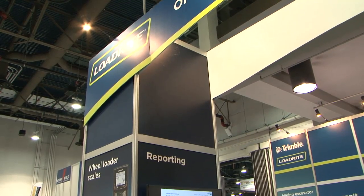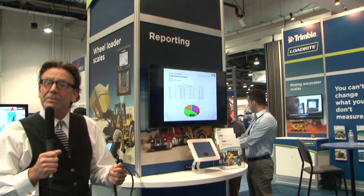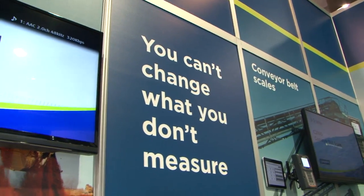Now, Simon, you've just been at a press conference with some pretty big news. I've just arrived at the Trimble Loadwright stand where there's some breaking news. I'm going to talk to Johan Smet, the General Manager, about those developments. Johan, welcome to the show. We're very excited today to introduce the first tangible results of the alignment between the Loadwright technology and the Trimble portfolio of products.